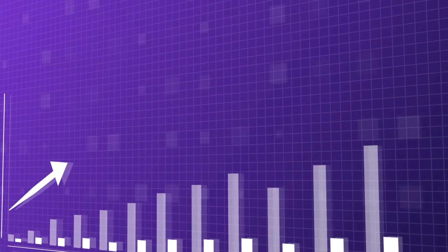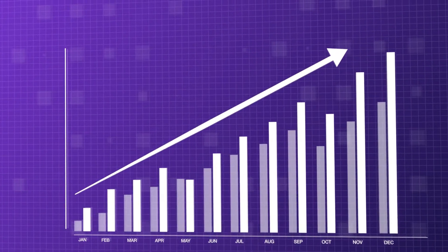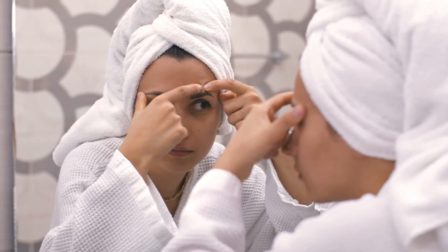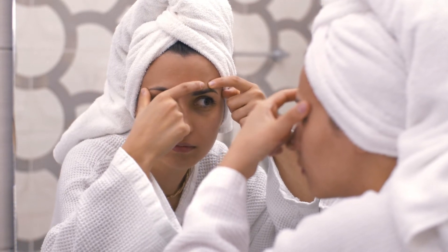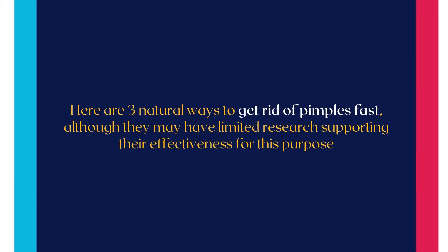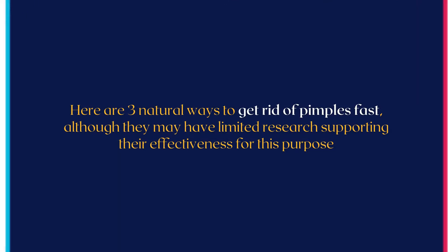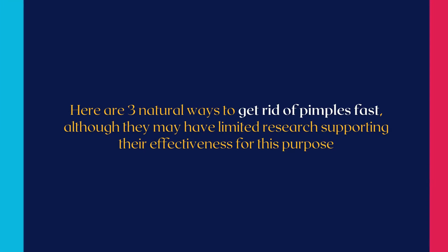Acne is a common skin disease that affects an estimated 85% of people at some point in their lives. Symptoms include pesky pimples that can be frustrating and difficult to get rid of. Here are three natural ways to get rid of pimples fast, although they may have limited research supporting their effectiveness for this purpose.